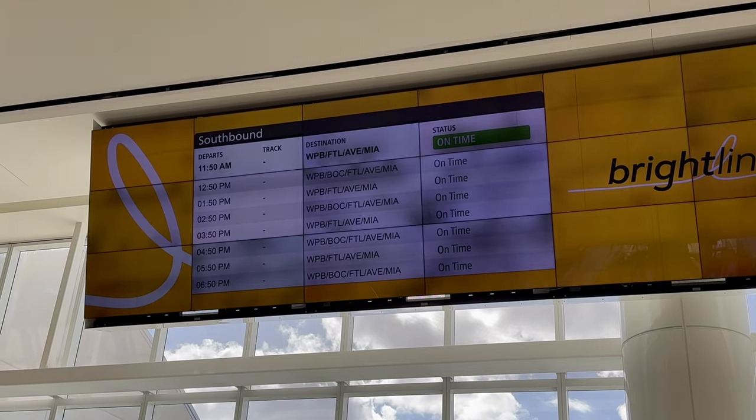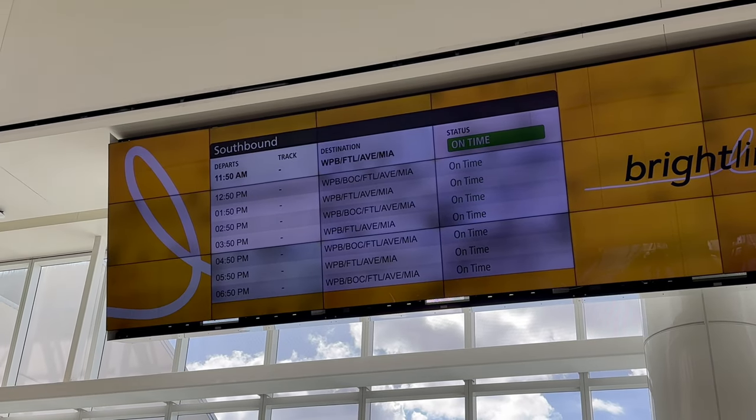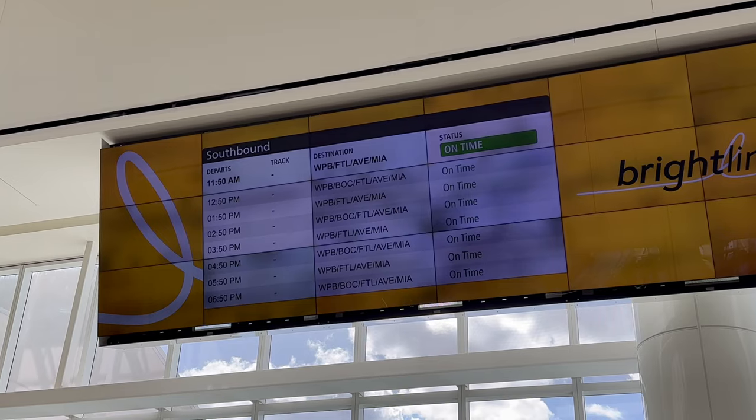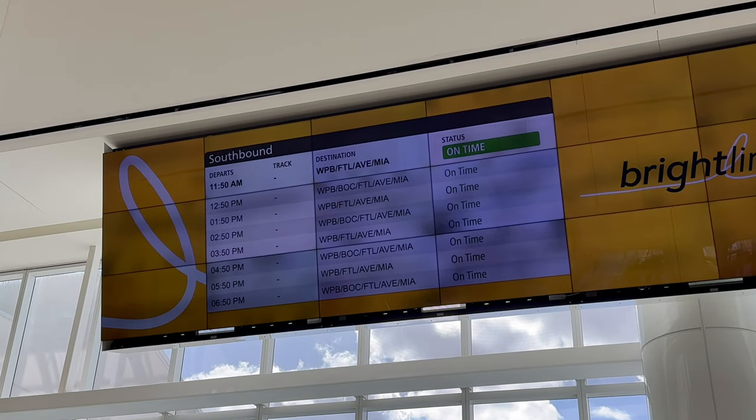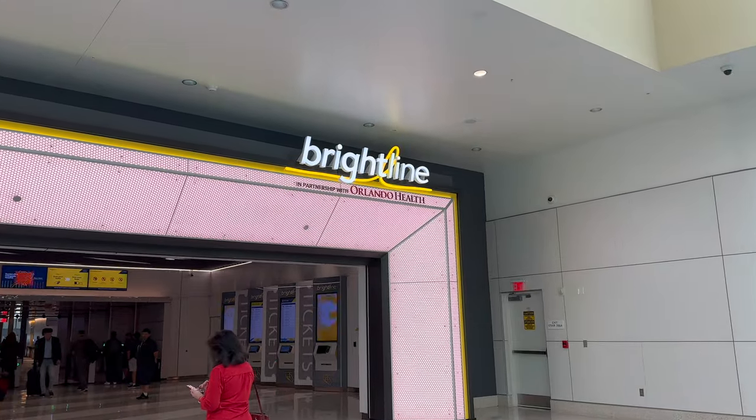Welcome to Terminal C — this place is absolutely incredible. It's massive, it's modern, and it feels like a European train station — it does not feel like the U.S. Right there you can see the departure board for the trains, and I'm on the 11:50 AM southbound train going to West Palm Beach, Fort Lauderdale, Aventura, and Miami. I then headed towards the train station where they have a big Brightline sign.